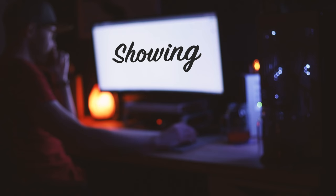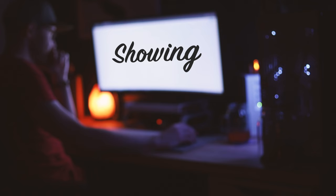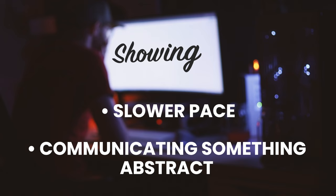Let's recap. Showing and telling both have their distinct advantages. Showing works best, in my opinion, for description, characterization and deepening meaning. In the majority of fiction writing it should be what you want to do most of the time. It generally complements a slower paced scene and is most useful when trying to communicate something abstract to a reader. It generally helps to remember: if you can't explain it like a beautiful view, then try and show it instead.